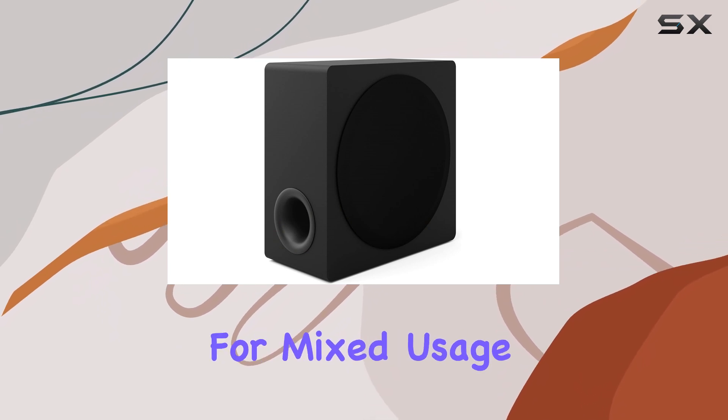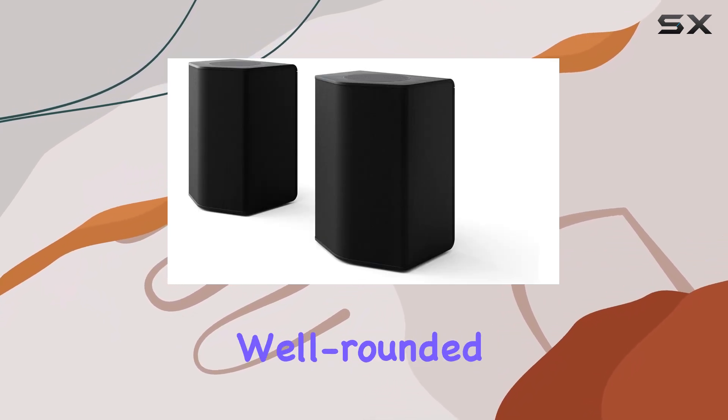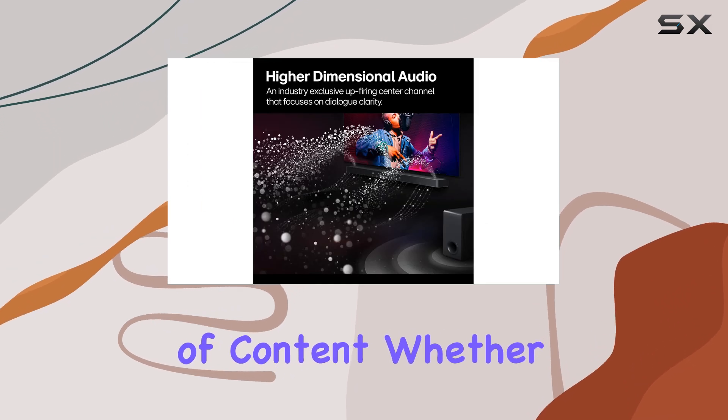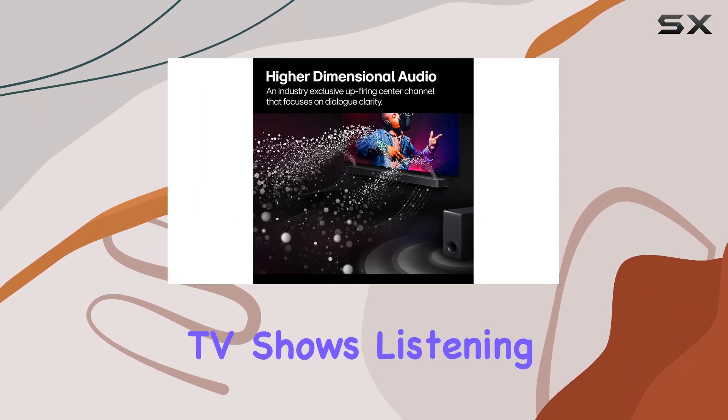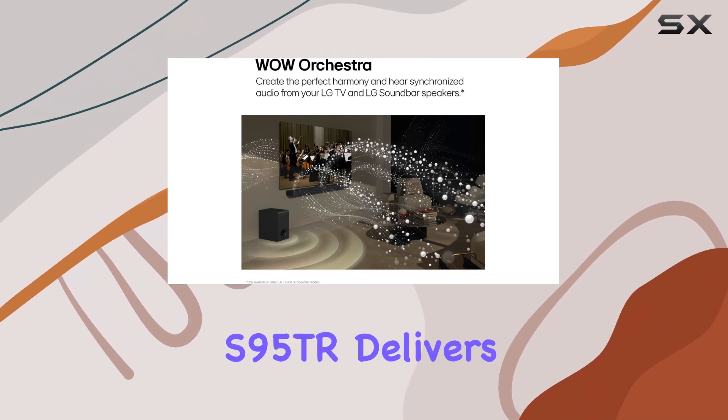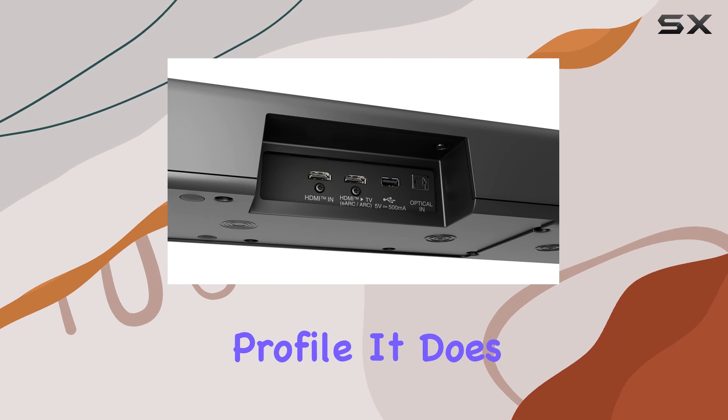This soundbar is excellent for mixed usage, providing a well-rounded audio performance that caters to a variety of content. Whether you're watching TV shows, listening to music, or enjoying a blockbuster movie, the LG S95TR delivers a balanced sound profile.